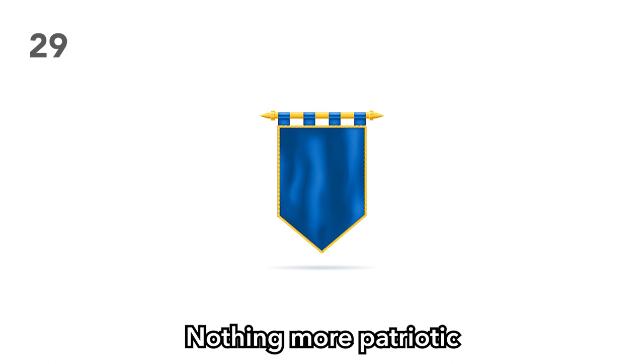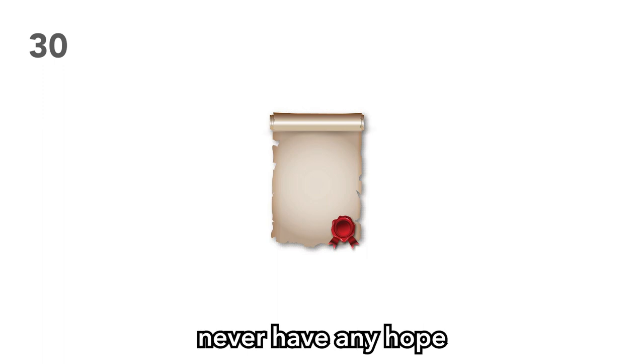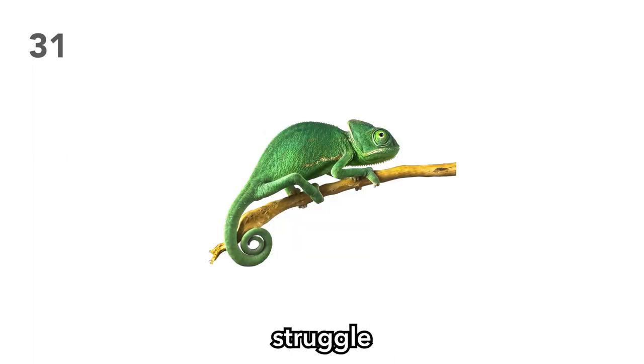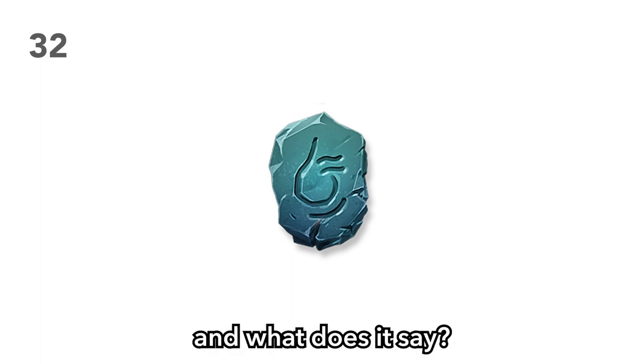Item 29: A royal flag. Nothing more patriotic than wrapping yourself in one of these and bursting your way into the capital. Item 30: A deed to a foreign land. If you don't want to be bothered by this, make the foreign land so far away that your players never have any hope of reaching it. But this won't make them any less proud of being landowners in today's economy. Item 31: A shy chameleon. Watch your players struggle to find this critter as they roll for investigation every single time they remember it exists. Item 32: A stone with a glowing rune on it. Why is it glowing and what does it say? If your players roll a natural 20, make up something stupid — it was probably a practical joke from one mage to another.